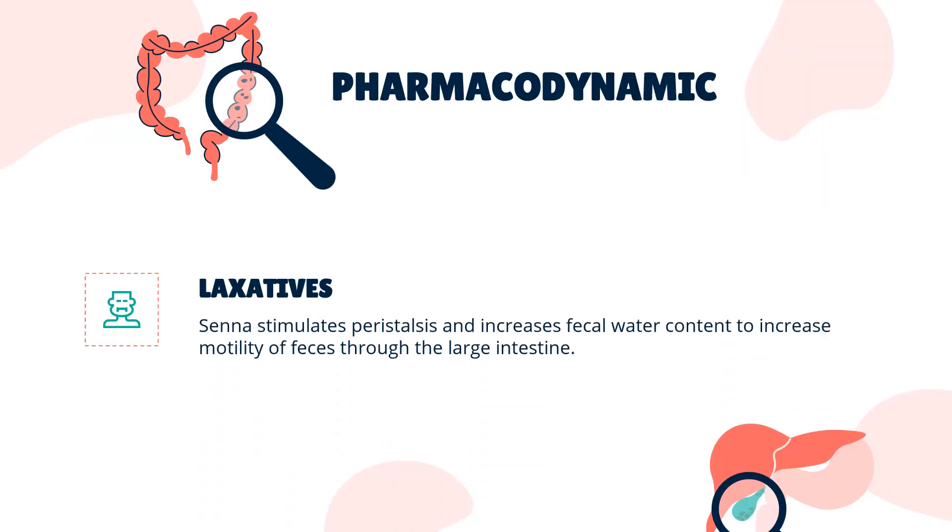Pharmacodynamics: Senna stimulates peristalsis and increases fecal water content to increase motility of feces through the large intestine.